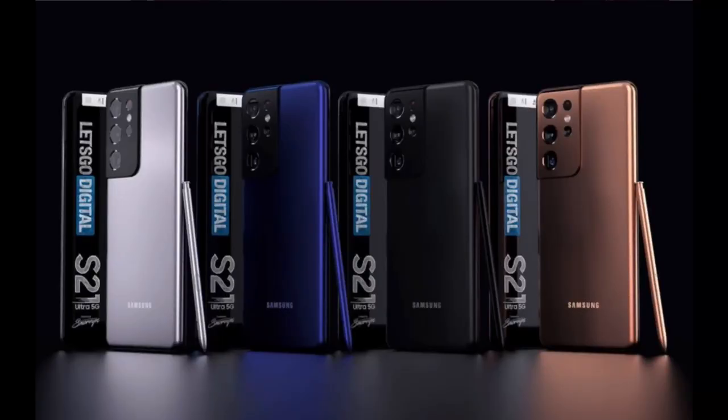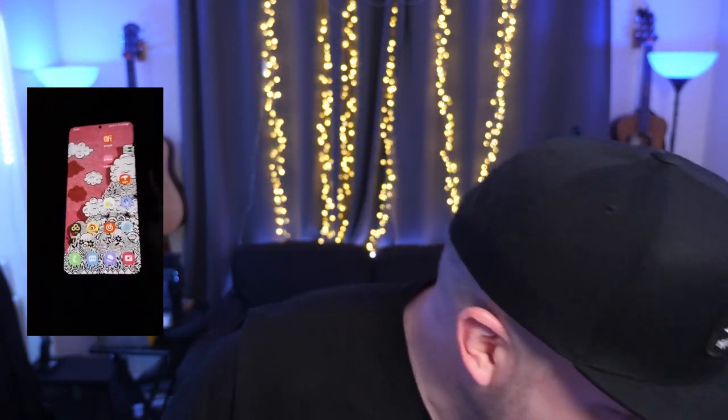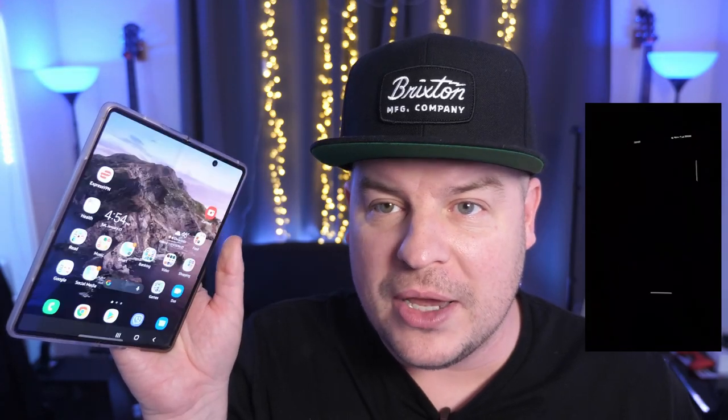The last story of the day comes from Ice Universe about how fast and accurate the fingerprint sensor is on the Galaxy S21 Ultra. He tweeted: 'I am surprised that the ultrasonic fingerprint sensor recognition speed of the S21 Ultra is beyond my imagination. It beats all optical fingerprint recognition solutions. It is too fast.' On screen you can see it unlocking very quickly. I've never been a big fan of fingerprint sensors on the screen — I think they all kind of suck to be honest. I still love physical fingerprint sensors. They just work so much better.